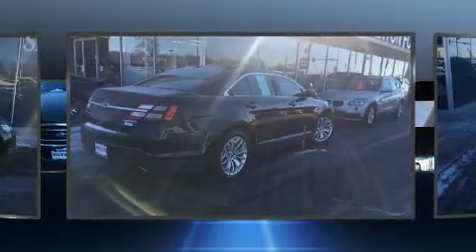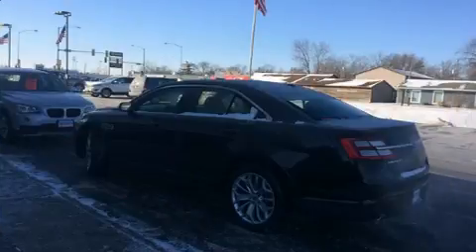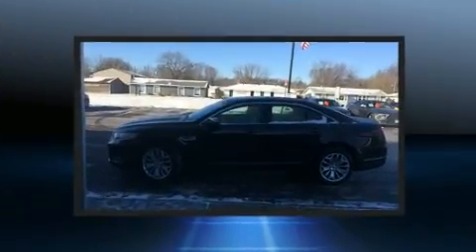It distinguishes itself from the competition with features such as front and rear reading lights, power front seats, a trip computer, fully automatic headlights, and one-touch window functionality.